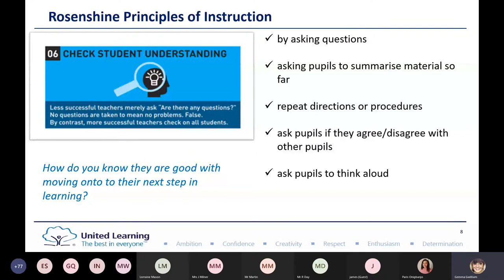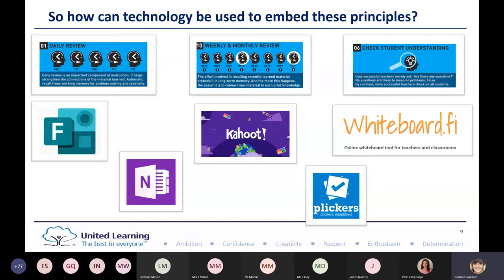I've broken this down into two sections. The first section covers the tools I use regularly and have found most useful. Then I'll share some others which link to these three Rosenshine principles, but can also be used within the blended classroom — or if a bubble went down — so that technology continues to enhance teaching and learning.